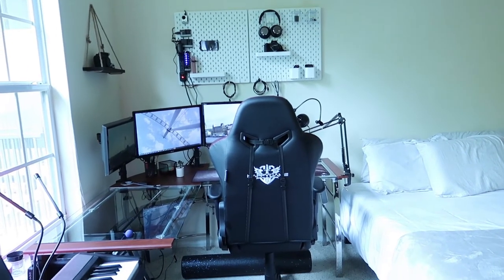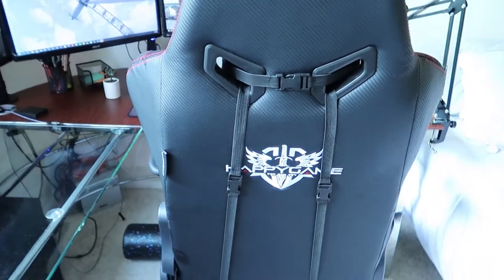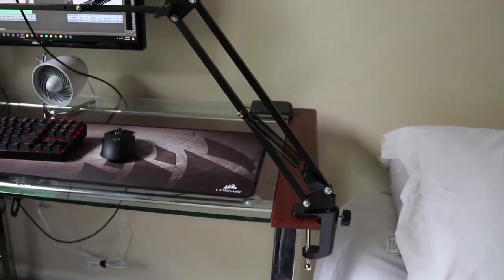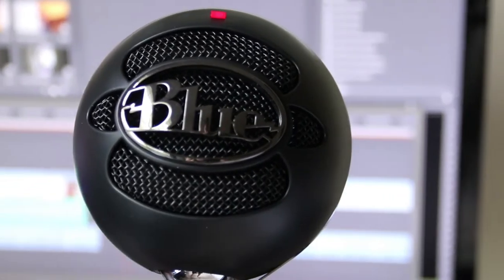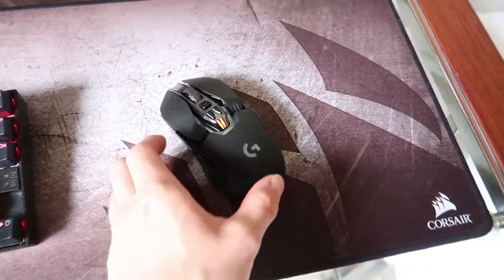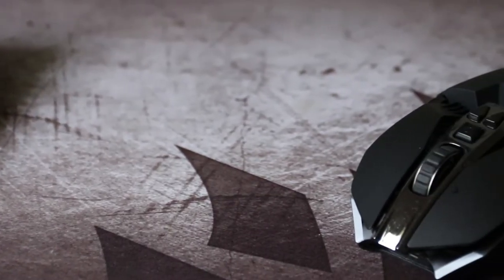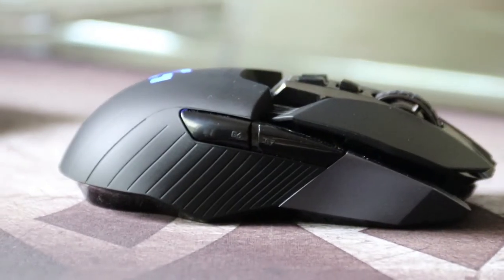Now it's time for the most exciting part of the tour — my desk setup. I got the desk for free from my mom and the chair is just a cheap one off Amazon with lumbar support. Here's my Blue Snowball microphone on an articulating arm with a pop filter — it's a good plug-and-play mic. For my mouse, I have the Logitech G900 — a wireless gaming mouse. I was using the Razer DeathAdder before and this is a great upgrade. It has extra buttons on the side you can bind to commands for editing or gaming, and it's very light.